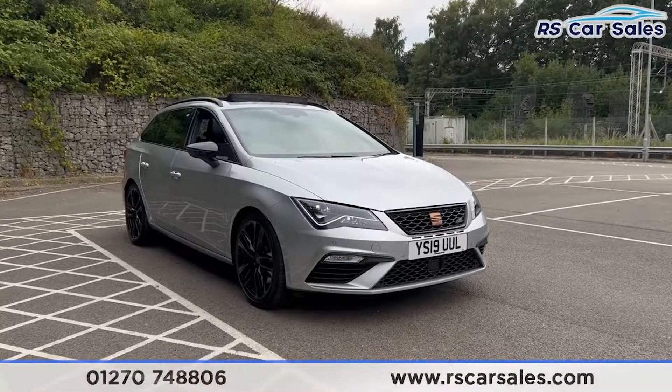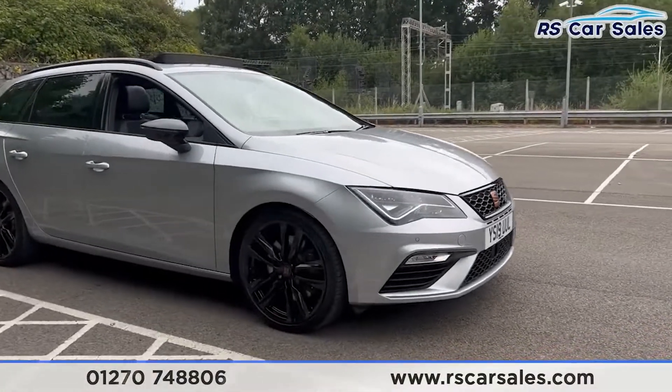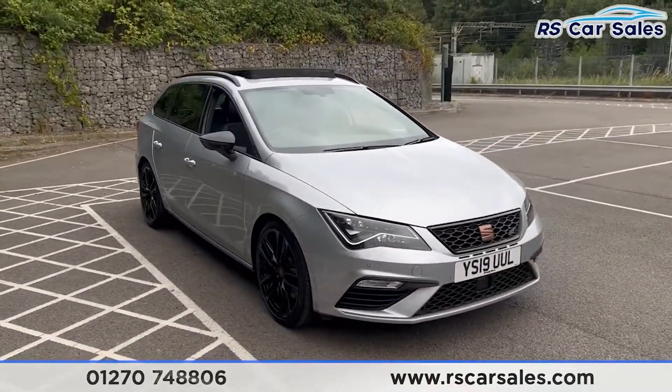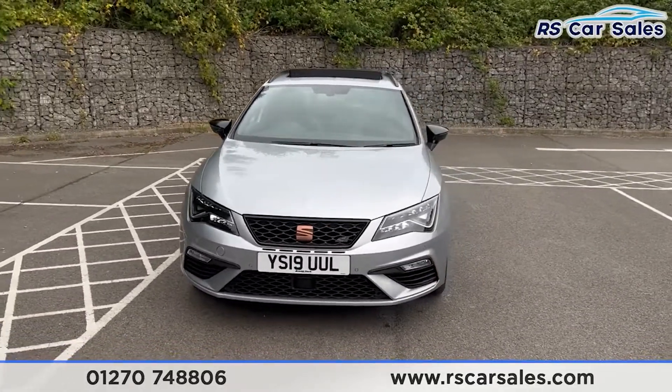Here we have a 2019 Seat Leon Cupra 4-Drive DSG. This vehicle comes with black 19-inch alloy wheels in excellent condition. We also have the silver paintwork along with the LED headlights at the front and Cupra badging on the front grills.